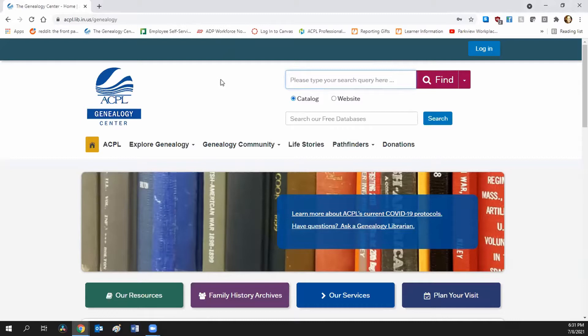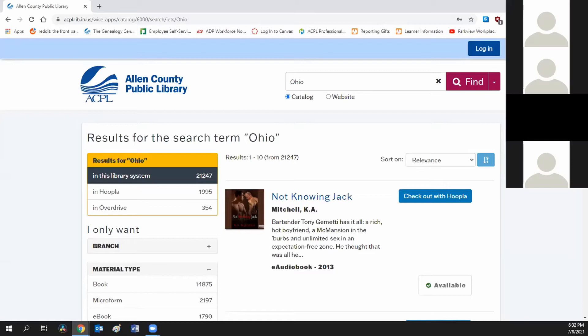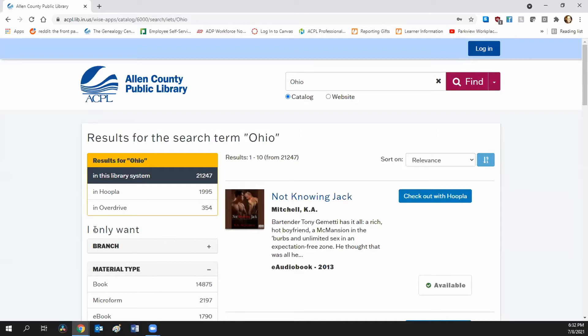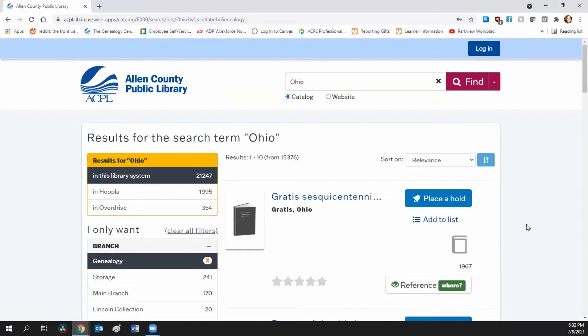Let's do a quick search so you can see something pop up. Let's search for Ohio. The very first thing you want to know is this catalog is the catalog for the entire library system — all of the branches, everywhere. So the very first thing I want to tell you is that you need to filter by branch. Click on branch and go to genealogy. Once you do that, you stop getting novels and start finding books on Ohio. Make sure 'I only want branch: genealogy' is chosen.